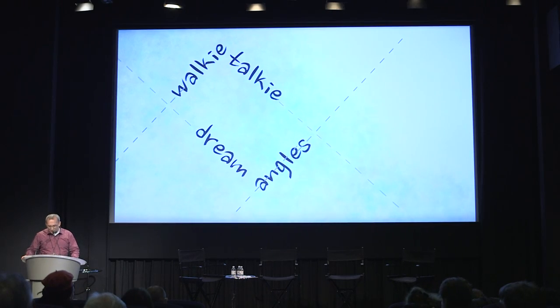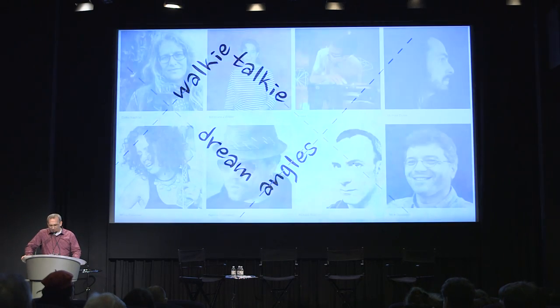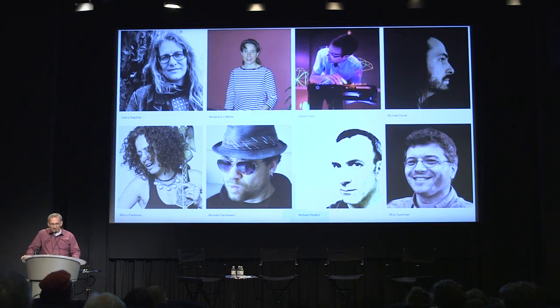Over the past year I've had the privilege to work with a number of composers — Barbara, Jesse, Dafna, as well as Michael Durek and Belica Paranosek, among others. I'm hugely indebted to them; this wouldn't be possible without them. Thanks to them and thanks to all of you for your attention.